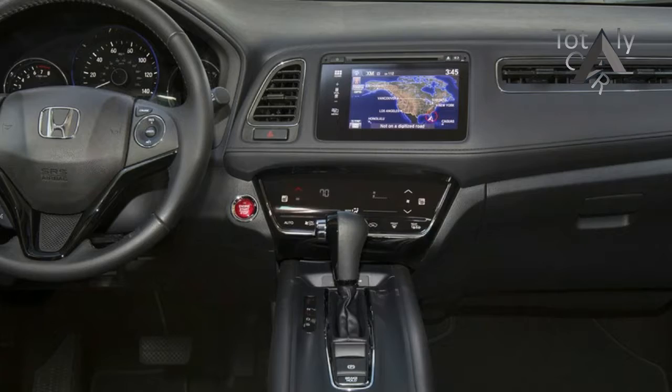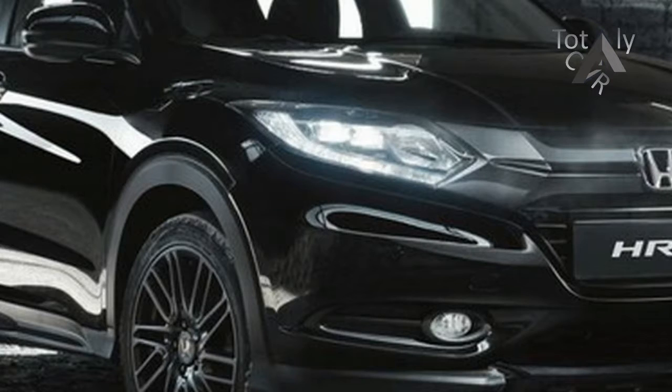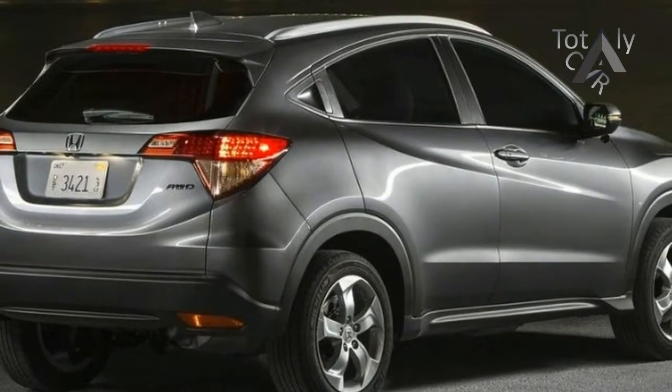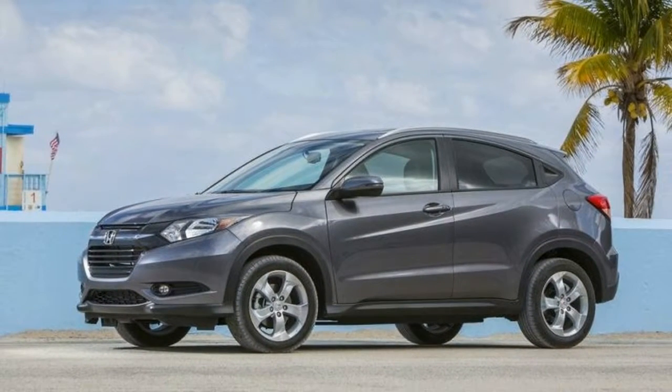The small SUV segment is heating up quickly and there are a few standout options in the segment — the Kia Soul and the Mazda CX-3 spring to mind — but none of them do cargo hauling better than the Honda HR-V. Its ingenious second-row magic seat is borrowed from its corporate cousin, the subcompact Honda Fit hatchback. When folded, the seat creates class-above cargo space.